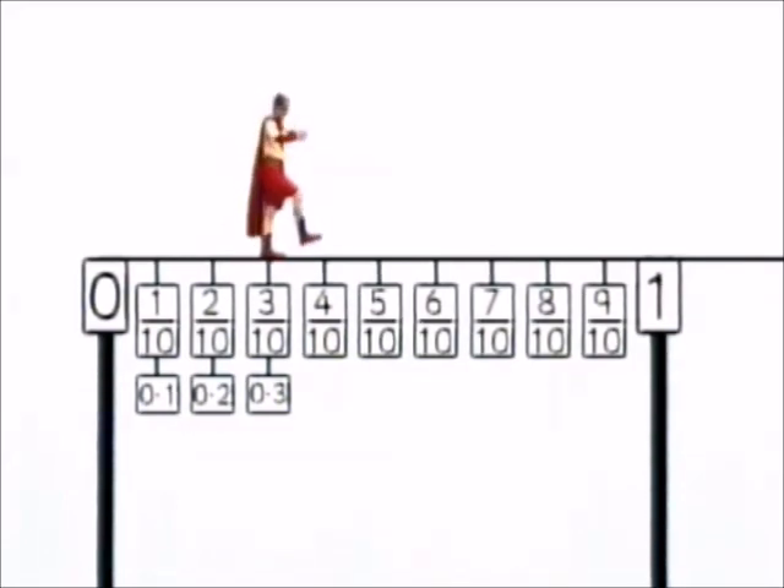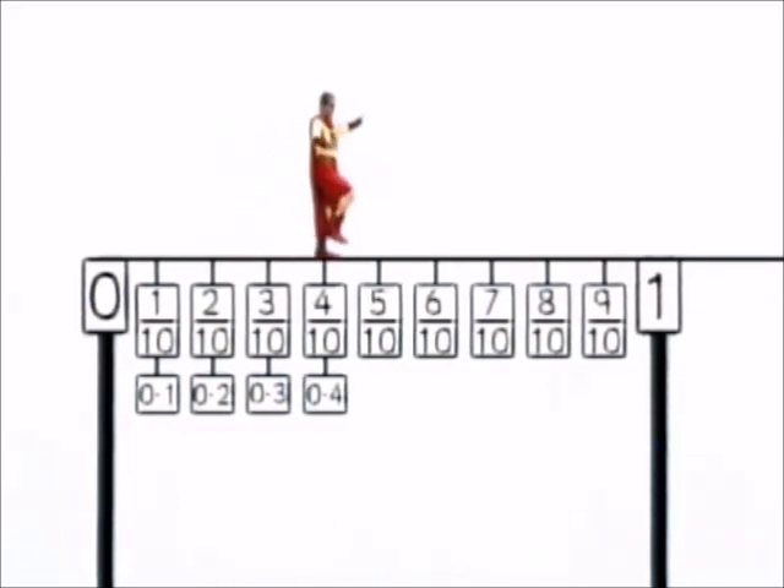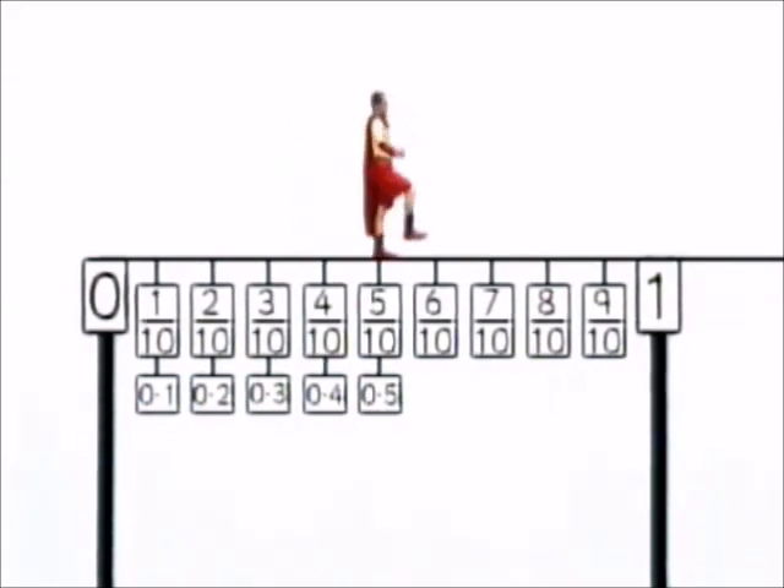No point three. No point four. No point five. No point five? I know five tenths is the same as a half, so I wonder if no point five is the same as a half.